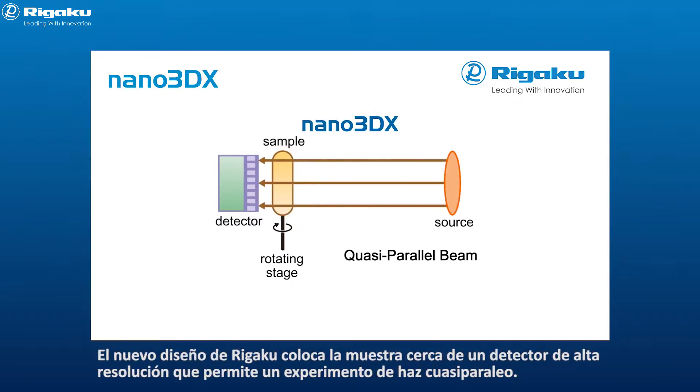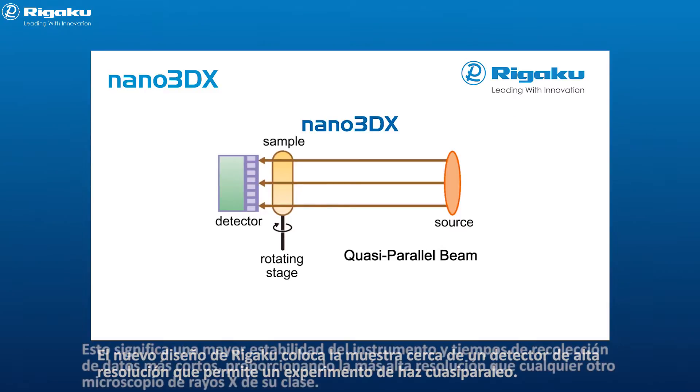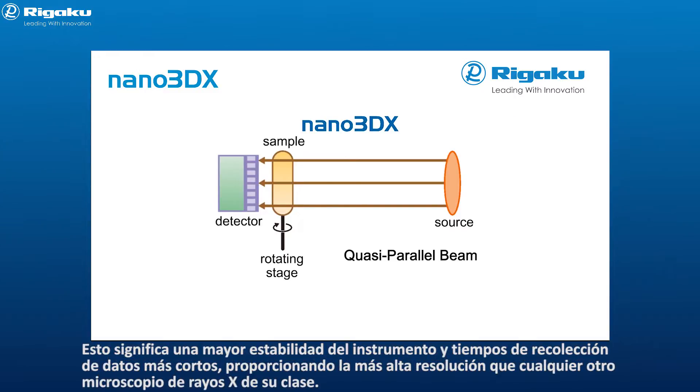The new Rigaku design places the sample close to a high-resolution detector, allowing for a quasi-parallel beam experiment. This means greater instrument stability and shorter data collection times, providing the highest resolution of any x-ray microscope in its class.